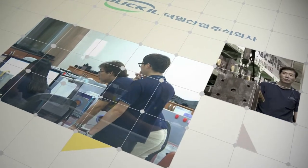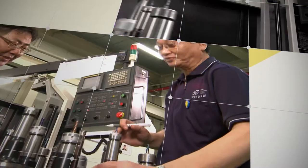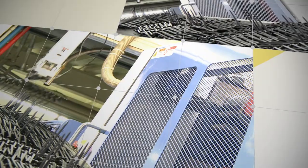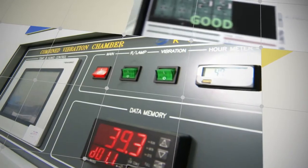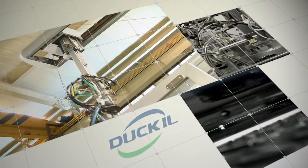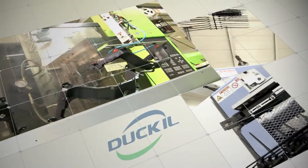Dougill Industry has a state-of-the-art full-service production system. From product development to molding, assembly and reliability testing, everything occurs stably in line. The company has been recognized for its production capacity.